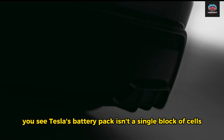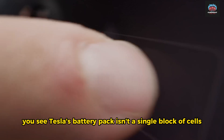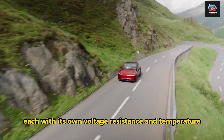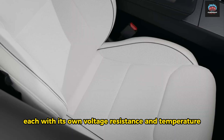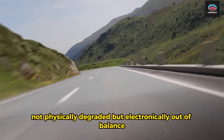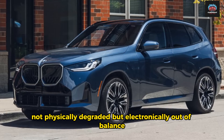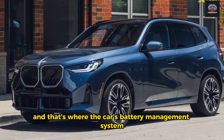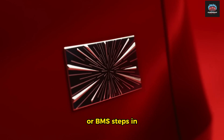Tesla's battery pack isn't a single block of cells. It's a living network of thousands of individual cells, each with its own voltage, resistance, and temperature. Over time, these cells begin to drift slightly out of sync — not physically degraded, but electronically out of balance. And that's where the car's battery management system, or BMS, steps in.